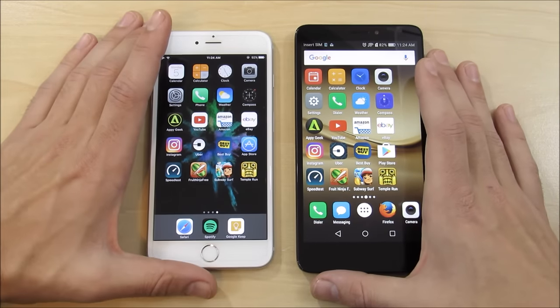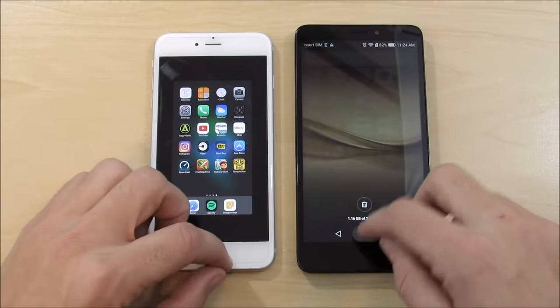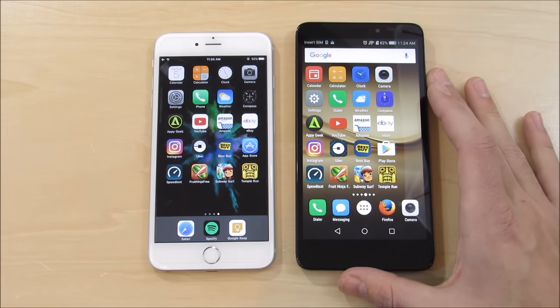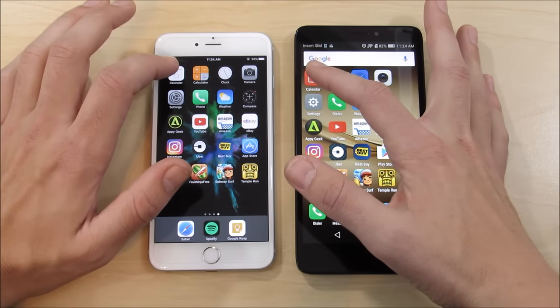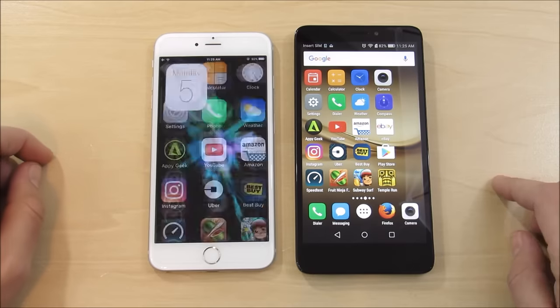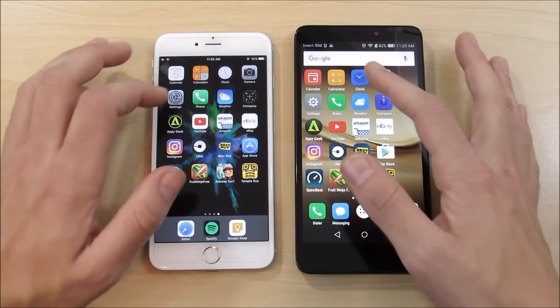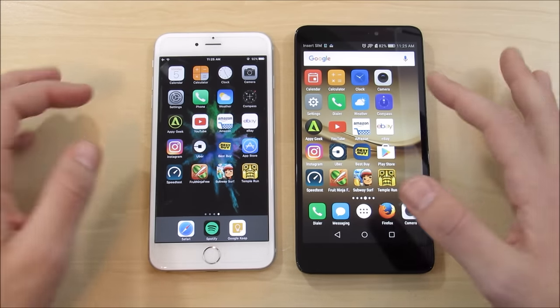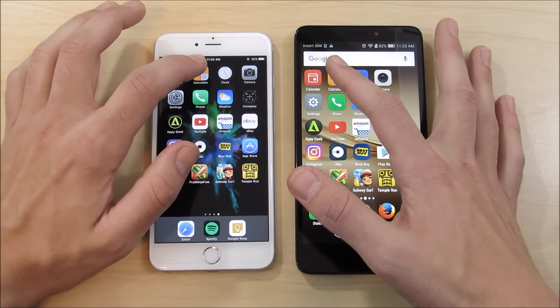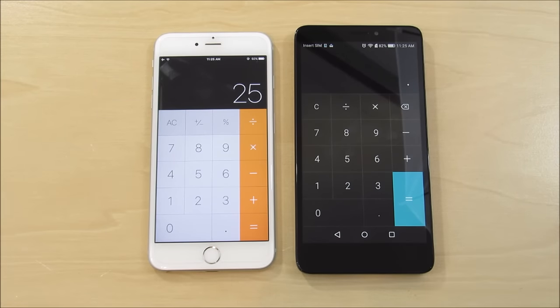Let's get into the application tests, starting with some system apps. I'm making sure everything is closed first on both devices. By the way, developer options are turned on by default on the Huawei Ascend XT, so it is a fair comparison. Going into Calendar: the iPhone 6s Plus is slightly ahead. The Huawei Ascend XT will go home every single time to the home screen faster because it has a capacitive touch button, which is quicker than a physical home press — the same reason the iPhone 7 is faster.